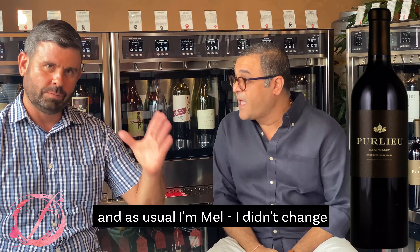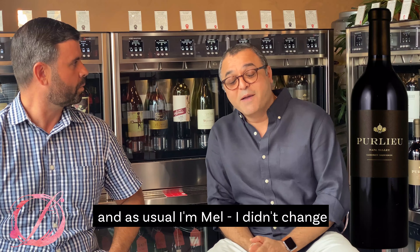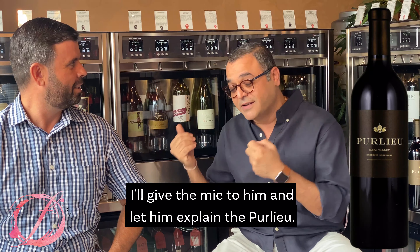Today we have Scott and I'm Mel. Welcome to Fame Lounge, where today Scott has brought us some special wine. I'll give the mic to him and let him explain the Pure Loup.